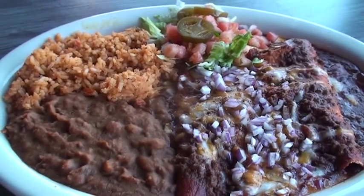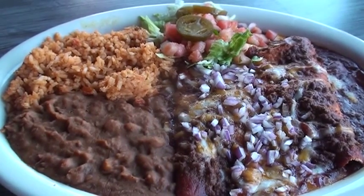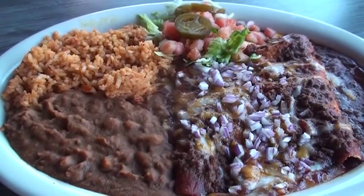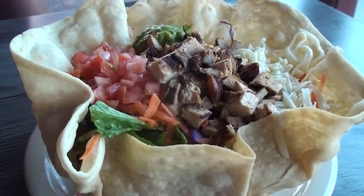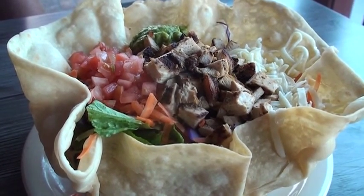This is our classic Tex-Mex cheese enchilada plate. It comes with Mexican rice and refried beans — two cheese enchiladas with red chili, chili con carne, and red onions. And this is our chicken taco salad: a hand-pressed taco salad shell with fajita chicken diced on top.